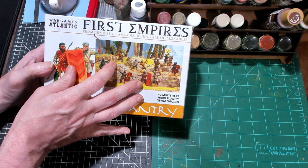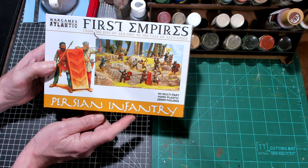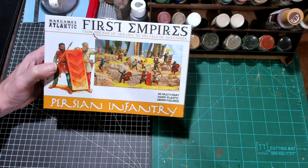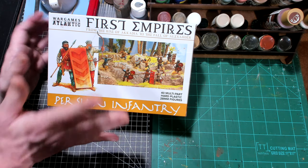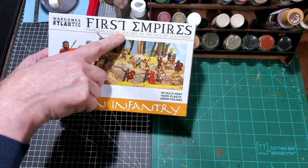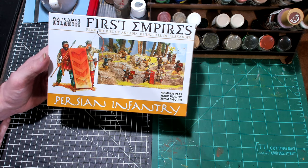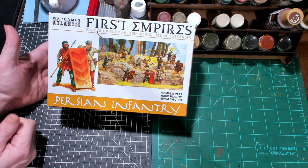These are the Persians — Persian infantry — which implies maybe cavalry in the future or other types of Persians. The box says 'First Empires,' which makes me think they might go with a whole ancients line. It says 'from the rise of Acadia to the fall of Alexander,' so maybe some Greek hoplites, some Romans, maybe some Carthaginians.